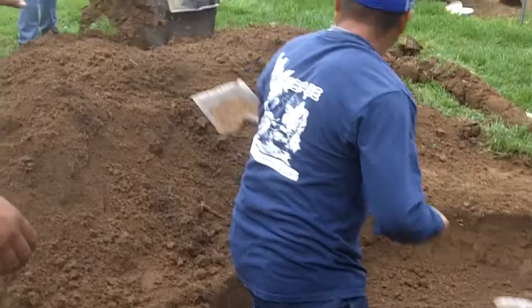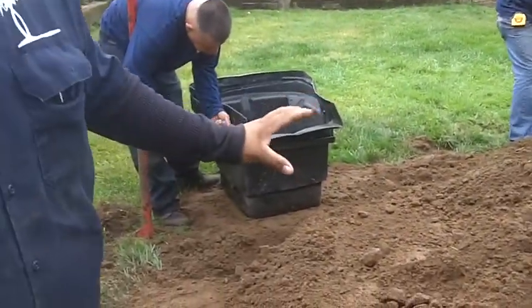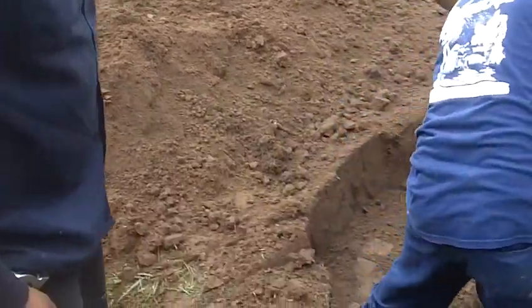Right now the boys are getting the biofall set in place. We're going to have a couple of stream beds, a couple of different waterfalls meandering down into our pond area here, which will be about two feet deep.